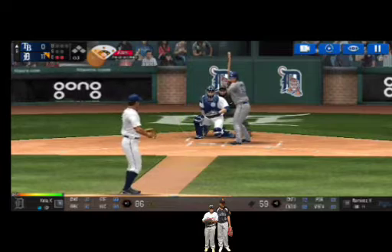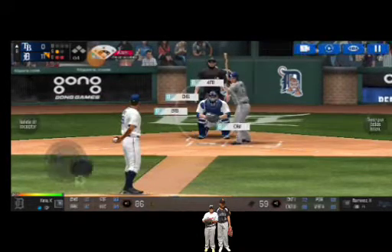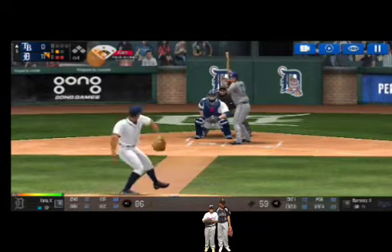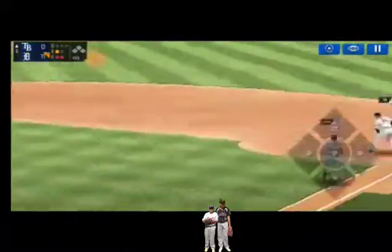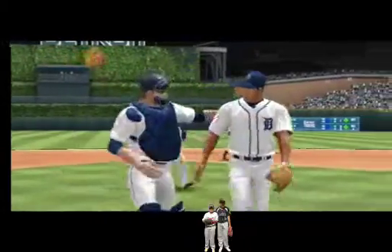He's standing back in the batter's box. He delivers. Perfect pitch for a strike. Strike one. Here's the wind-up and the pitch. Throw to first. Easy out. Easy out.